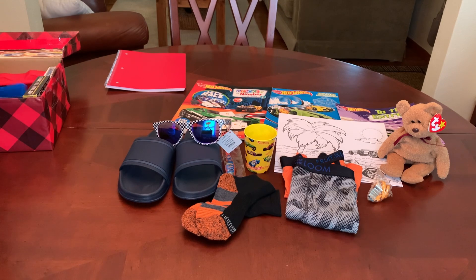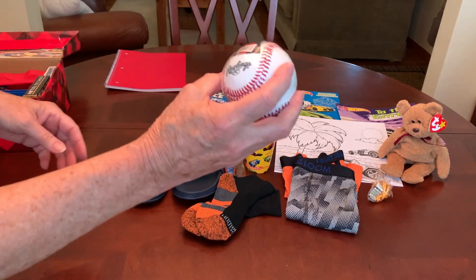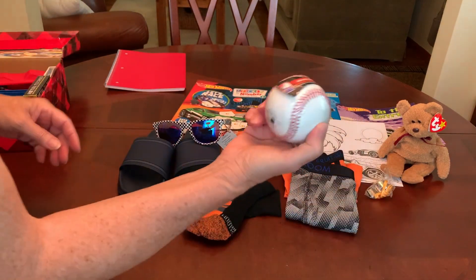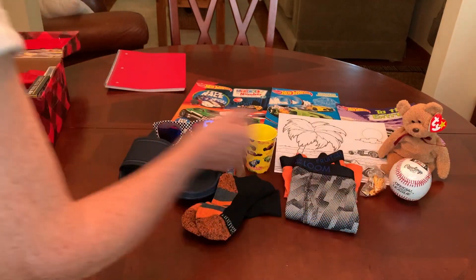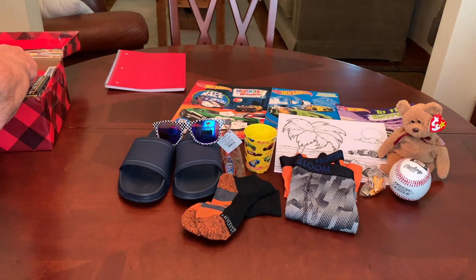I gave him a baseball, and this one is for ages ten and under. I didn't know that there was a difference in baseballs, but evidently there is.